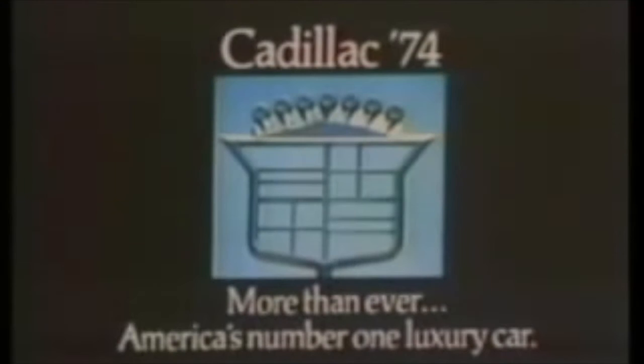This one is the leader. And for 1974, Cadillac leads with the greatest choice in the luxury field — nine basic models, plus new special edition cars. This one is the leader. Only one can be the leader. Cadillac '74: more than ever, America's number one luxury car.